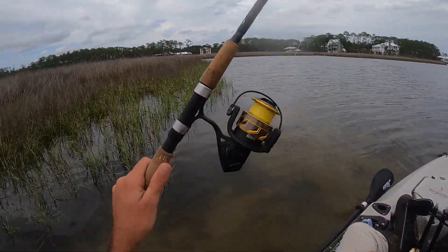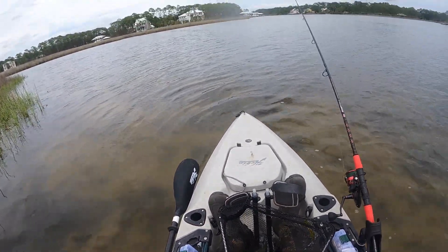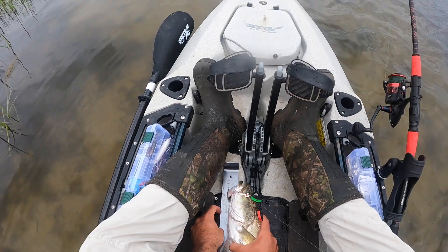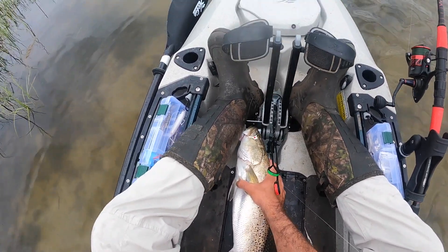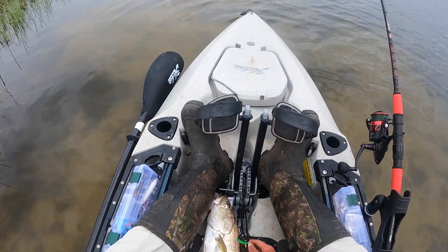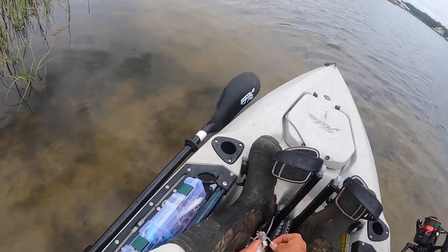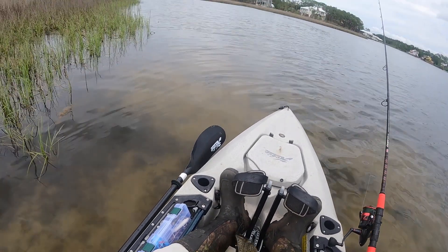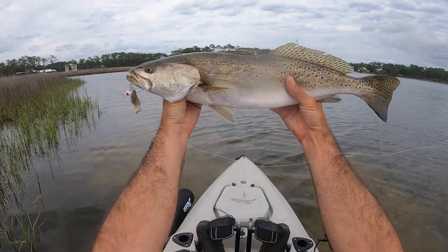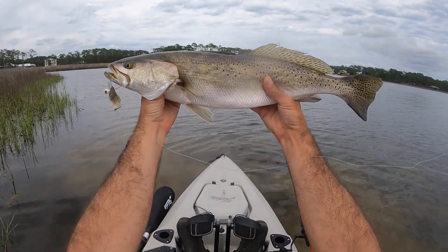You gotta be kidding me — oh my god guys! What a fish! What a freaking fish! So we're coming in right at about — right about 23 inches. 23-inch trout! See the cut bait on the jig head — absolute dream fish, you guys can't even believe it. So amazing.